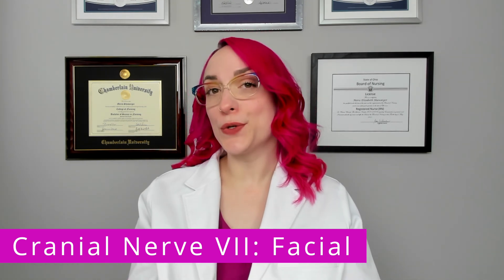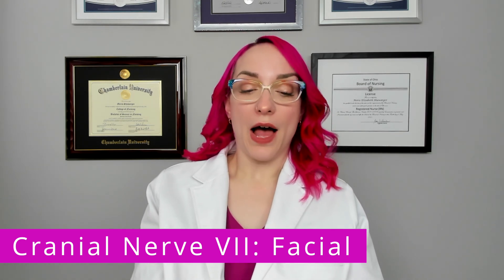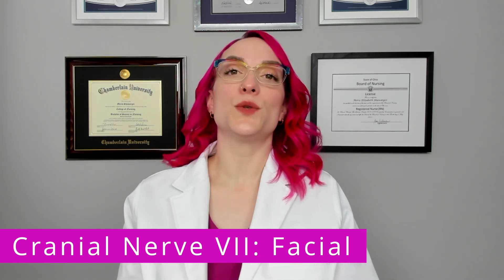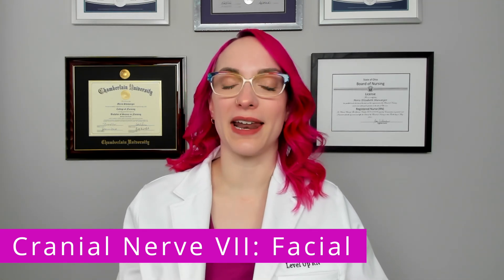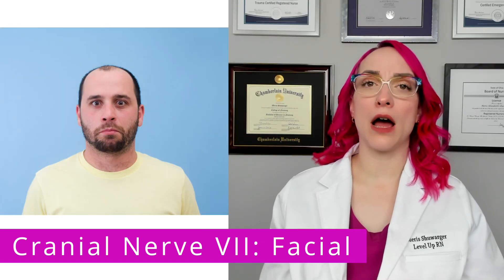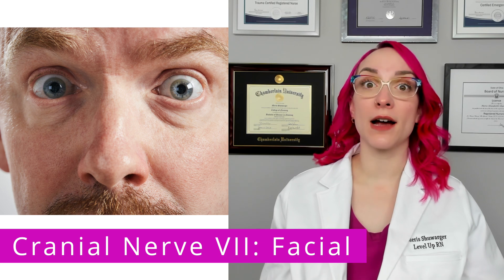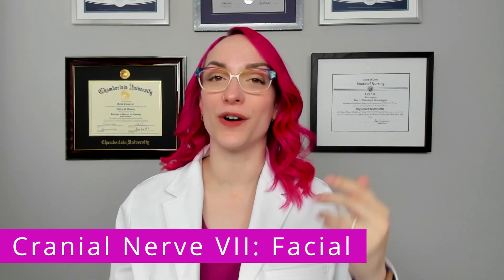So how do we assess cranial nerve seven? When assessing for the motor function — and you will hear this said over and over in the medical setting — we have the patient smile, frown, puff out their cheeks, and raise their eyebrows. I can't raise my eyebrows very well because I get Botox for migraines.